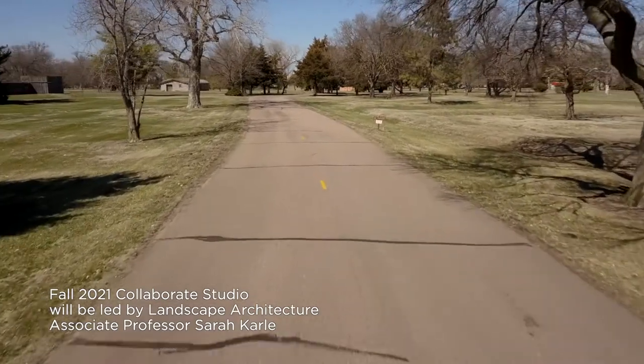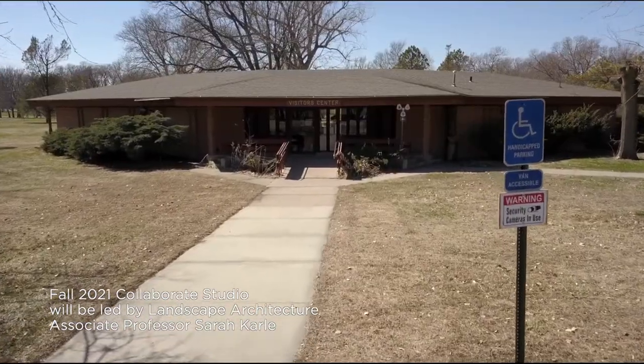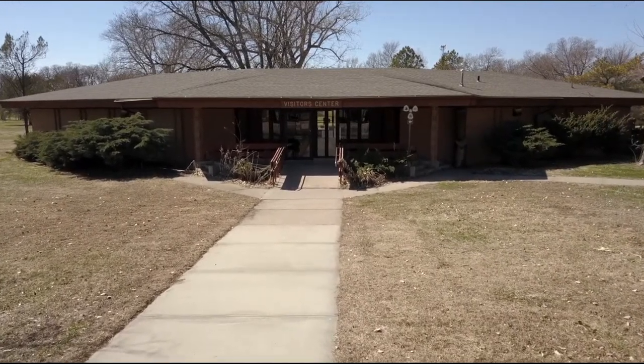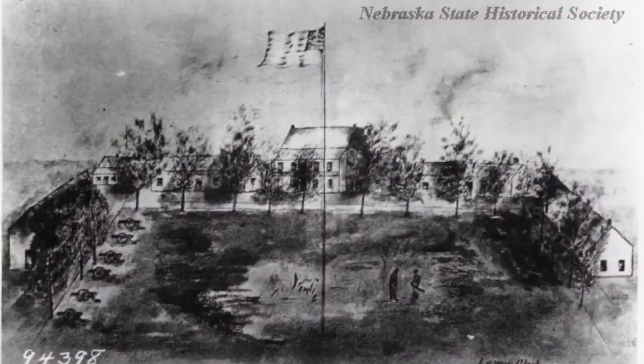This fall our Collaborate studio will continue the partnership with Game and Parks along with BVH Architecture and University of Nebraska at Kearney's History Department. The goal is to develop new programs, spaces, and displays to entice new visitors to Fort Kearney State Historical Park.